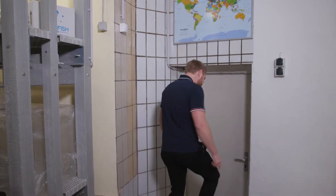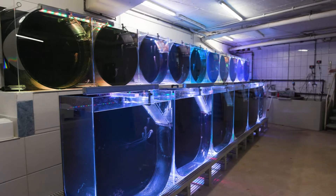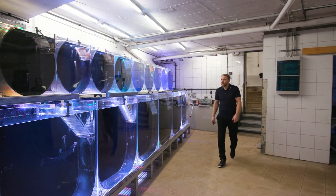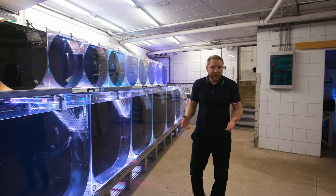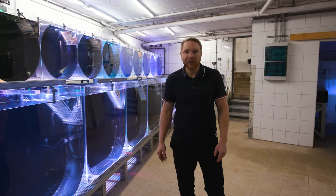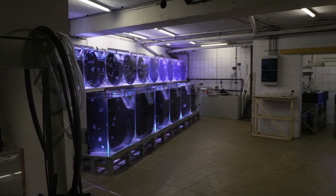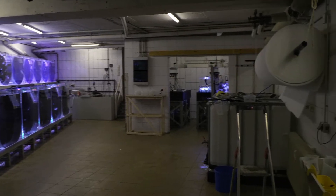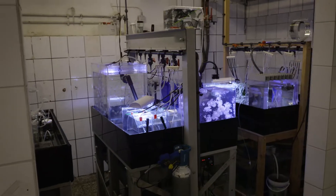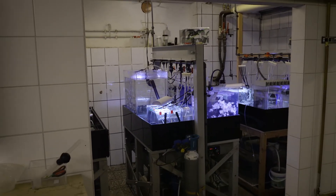Hi, I'm Alex and I will show you how a commercial jellyfish farm looks like. Let's go! Welcome to the jellyfish farm. We are a German-based aquaculture company focusing on jellyfish. Our main customers are public aquariums, wholesalers, or even private people — and maybe in the future also restaurants or the cosmetic industry.